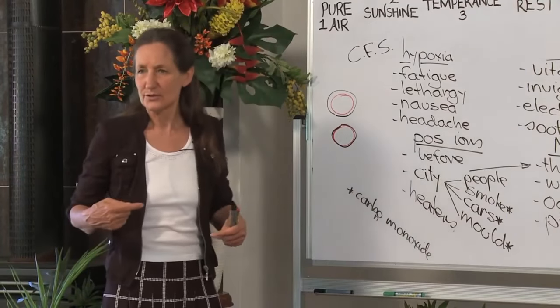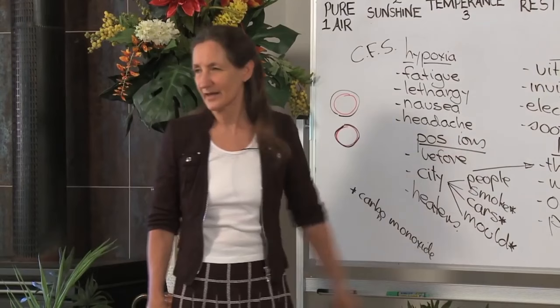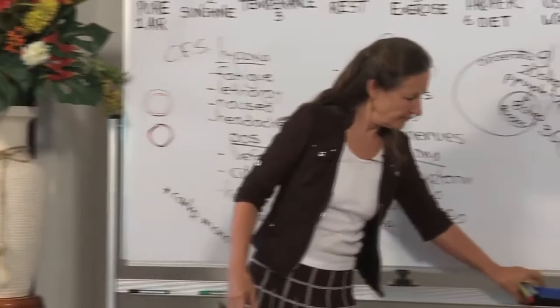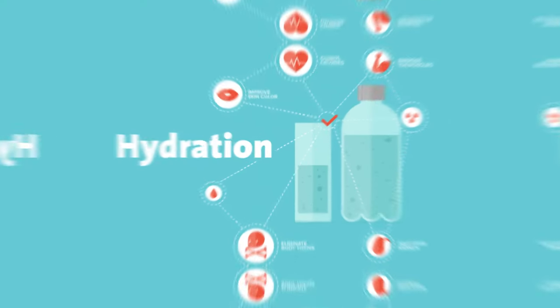You can do much to improve the oxygen content of your body by being mindful of the air that you're breathing. There is one other thing to be mindful of that will influence the oxygen uptake in your body, and that is hydration.